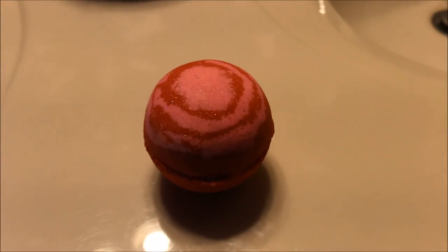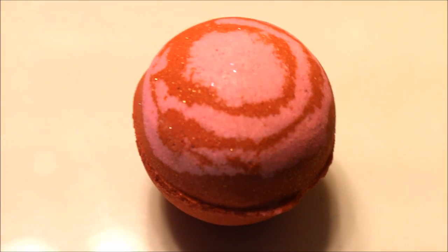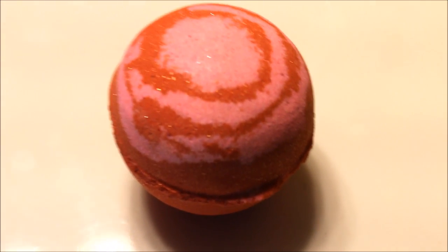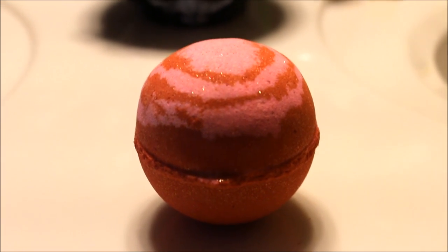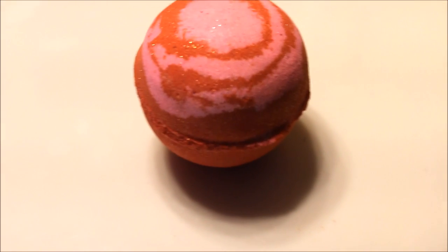Hey everyone, today I'm going to be doing a demo of the Adams Garden of Eden Love Light bath bomb. This retails for $6 and it is out for Valentine's Day. They have it described as a peach nectar, red delicious apple, ripe blood orange, pink peonies, black plum, and musky vanilla — so think of like a floral fruity smell. Smells really good.